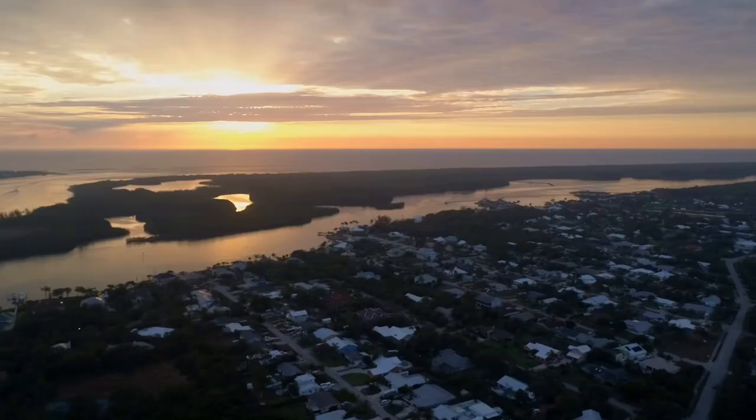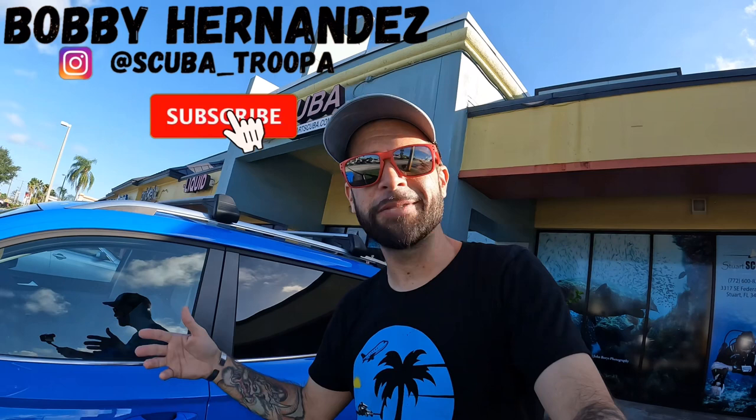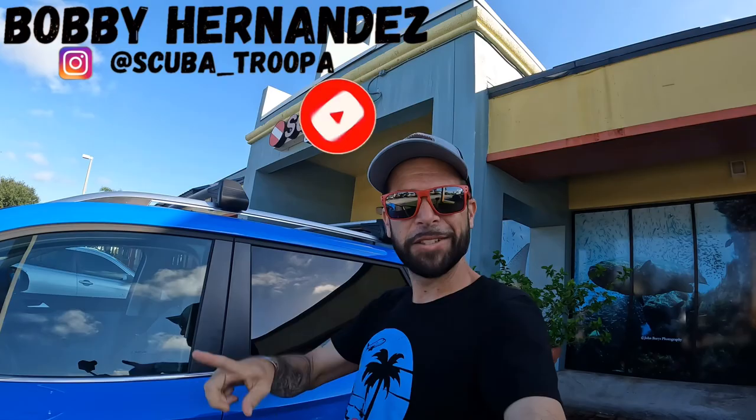What's up all you BAMFs. So we made it to Stuart, Florida because we're gonna be doing Stuart Scuba in this episode of What's in the Shop. If you're new here, I'm Bobby Hernandez. Welcome to the BAMF squad where we go on outdoor adventure travel. So let's get it. Let's go inside and see what they got.